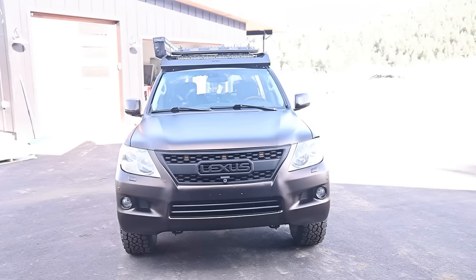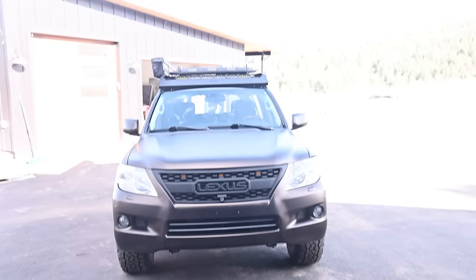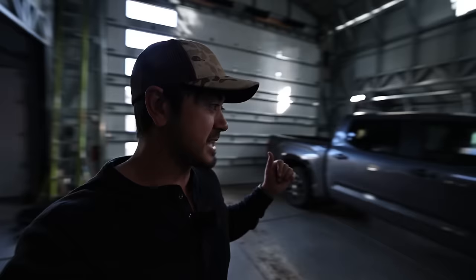Quick little update on the Lexus — got the roof rack on there. I think I'll do a dedicated video on that soon. I'm actually planning to load that up and take it camping. I'm going to take Ashley and Cooper camping this weekend, so I'm kind of trying to get that thing dialed. I am now entering a season of getting my vehicles dialed.